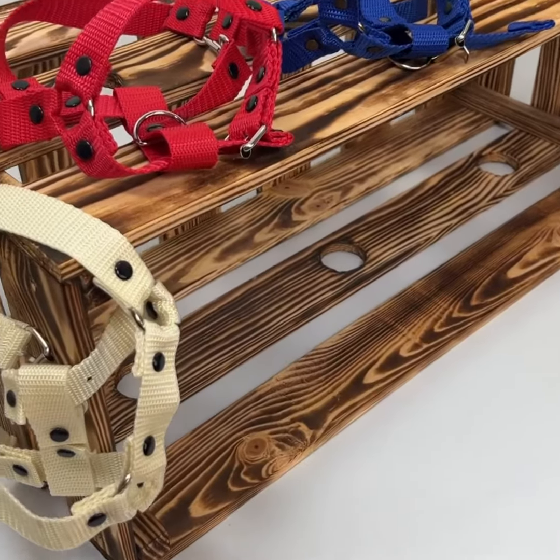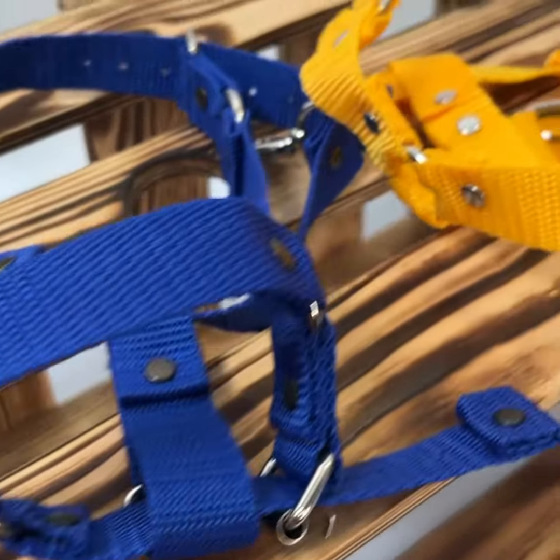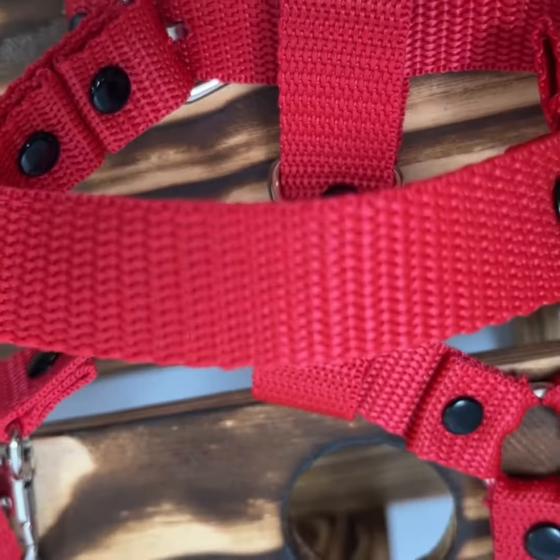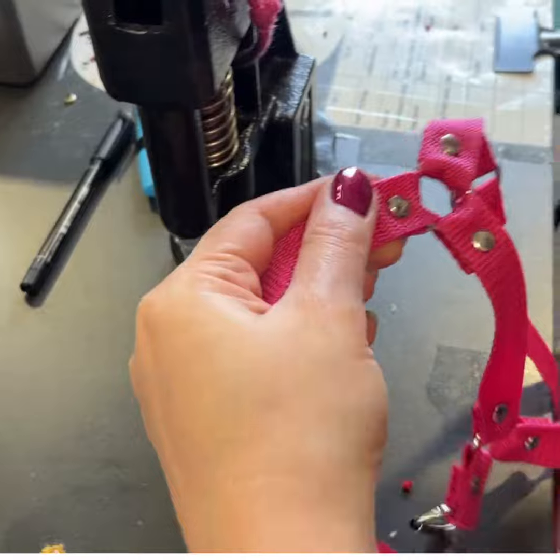We present an offer of colorful bridles for hobby horses. Our bridles are available in a variety of colors and are made from durable nylon tape. The connections are riveted, making the bridle sturdy and long-lasting.